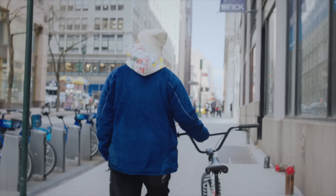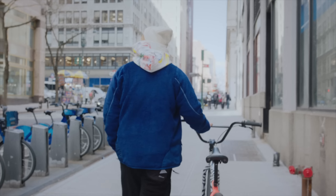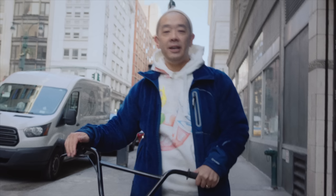My name is Jeff Staple. I'm the founder and creative director of Staple Pigeon and Reed Art Department. I'm a designer and a sneaker connoisseur, and today I'm going to show you how to elevate your sneaker collection. Let's go.